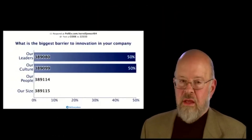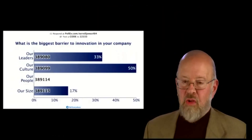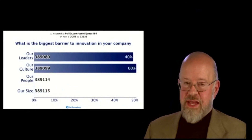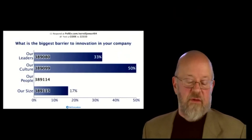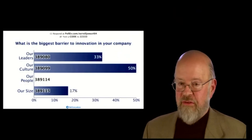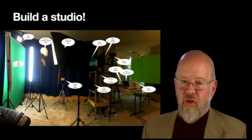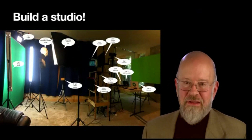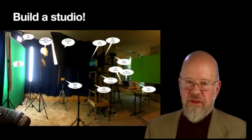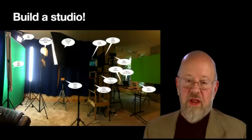I'm also doing polling now — I use Poll Everywhere because I'm not always controlling Zoom directly. If I have a producer they can run a Zoom poll; if I'm doing it myself, this works. Look — build a studio. It's not that hard, you don't have to spend a lot of money, but the difference in quality will really amaze you.